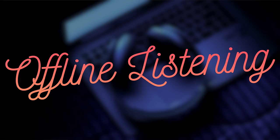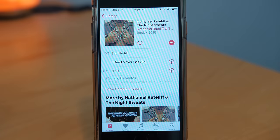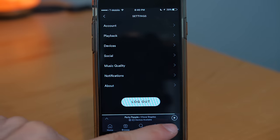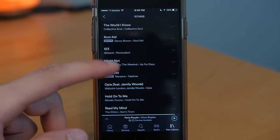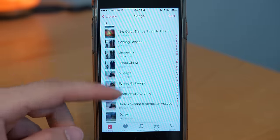Both services offer offline listening, so you can download and save songs to your device and have them available when you're not connected to the internet. Next up is library limit size — the amount of songs you're allowed to add to your library. This is where Apple Music has a huge advantage: Spotify limits you to 10,000 songs, while Apple Music lets you add up to 100,000 songs. Spotify users have been upset about this for years, and I'm hoping Spotify will up their limit to match Apple Music's 100,000.